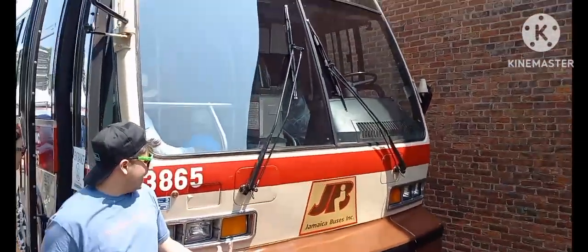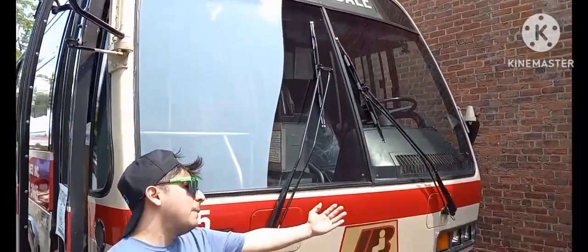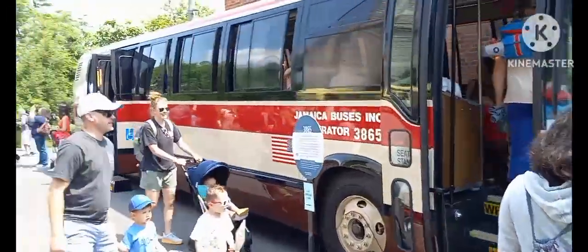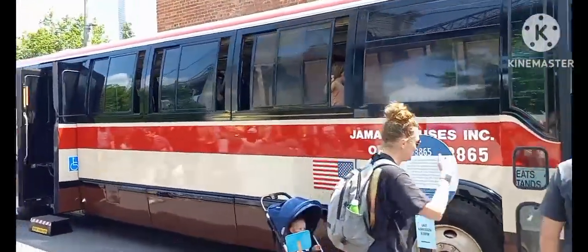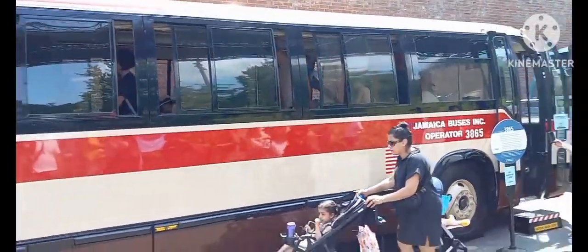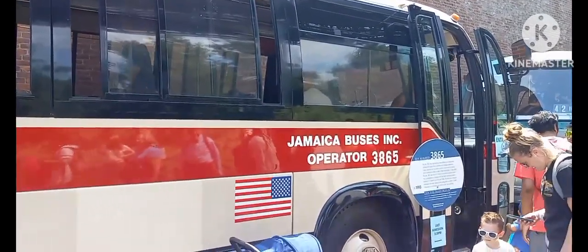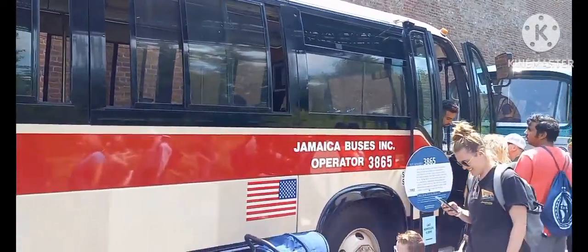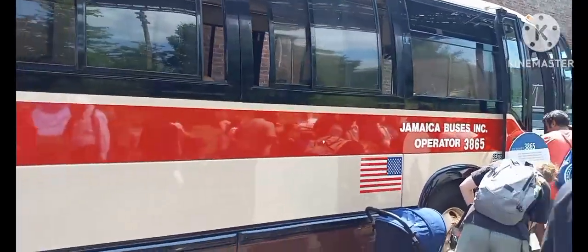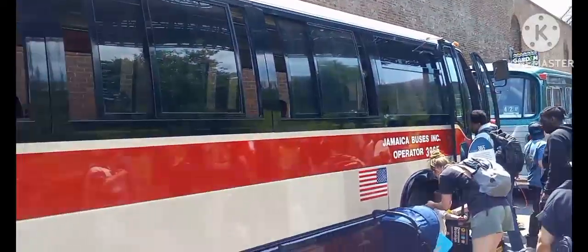I'm sure everyone knows what this is. This here is a 1993 TMC RTS, and specifically a Jamaica Bus Lines RTS. Everyone familiar with these likely knows the New York City Transit versions, but this is one from the private bus lines. To give a short history — since a full review is coming soon — they were built around 1993–94 and were the first ones to feature the Series 50 engine rather than the 6V92. The private bus lines that received these RTSs include Queen Surface, Green Lines, Jamaica Bus, and Triborough Coach.